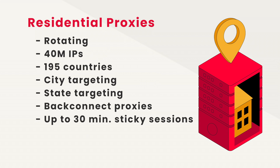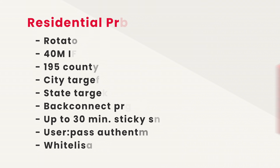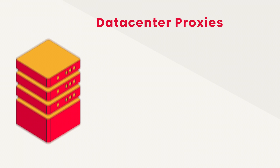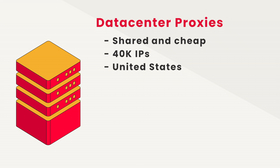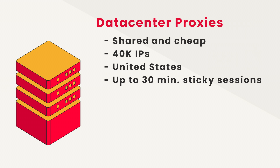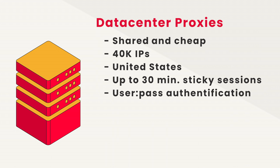Authentication methods include both user/pass credentials and whitelisting an IP address. As for data center proxies, they are shared, so there are some downsides — but on the other hand, they're really cheap. By buying any plan, you can access the whole pool of 40,000 IPs, all in the US. Rotation sessions can range from each request to every 30 minutes, which is pretty impressive. Here, you only have user/pass authentication.